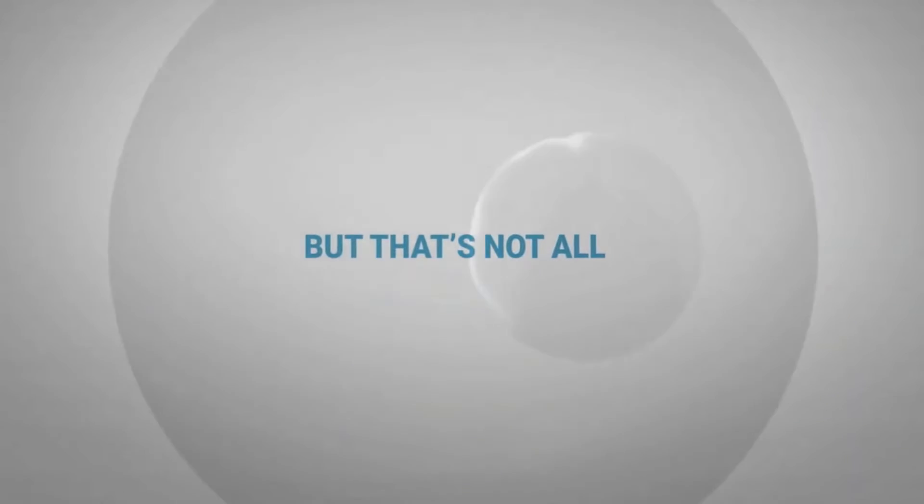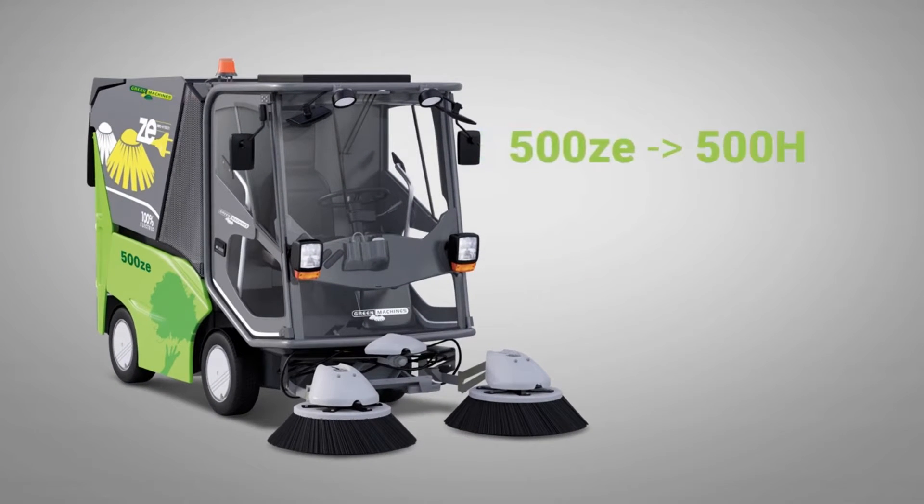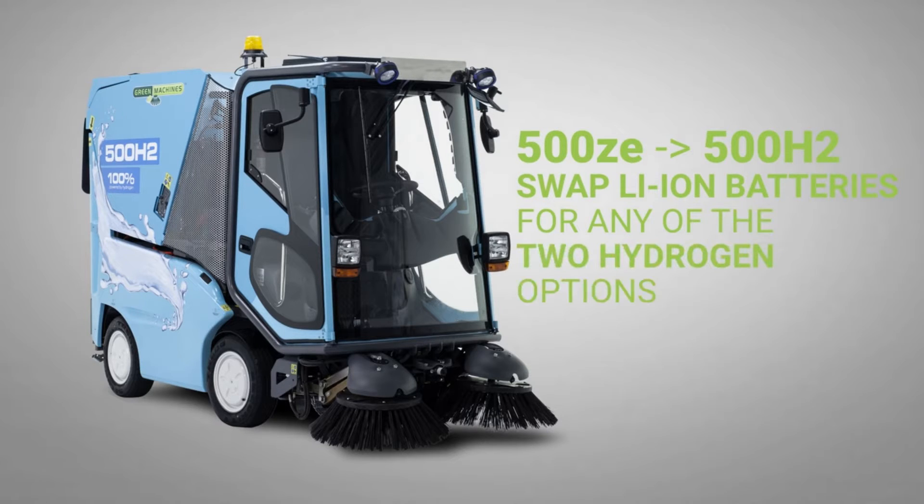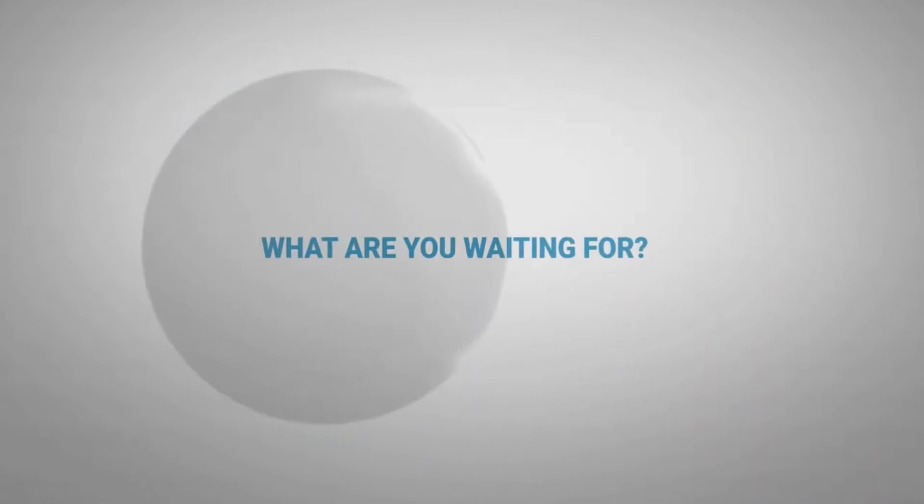But that's not all. You can turn your existing 500ZE electric sweeper into a hydrogen sweeper. The design of the machine is so flexible that even after you have chosen batteries, you can switch to hydrogen.